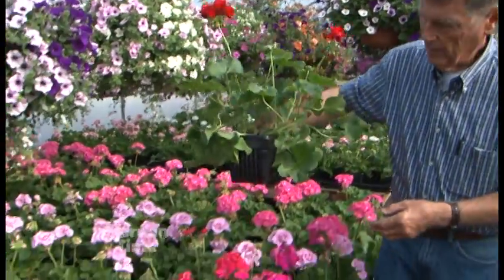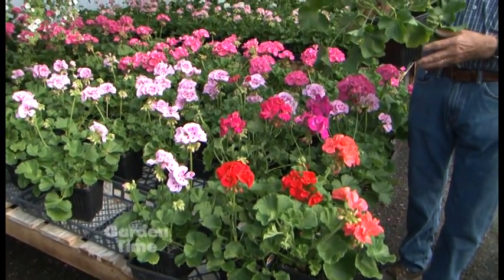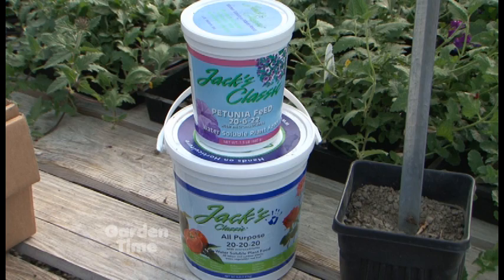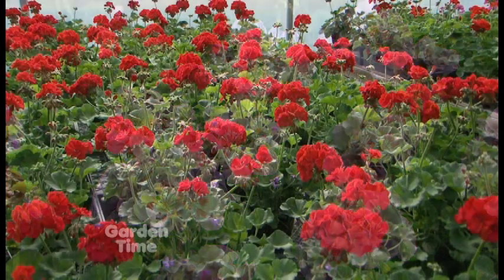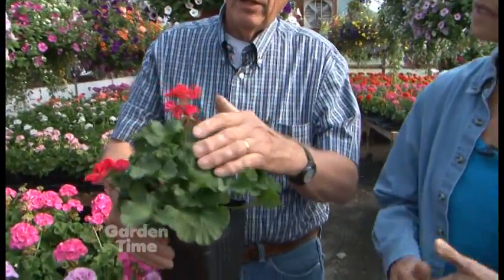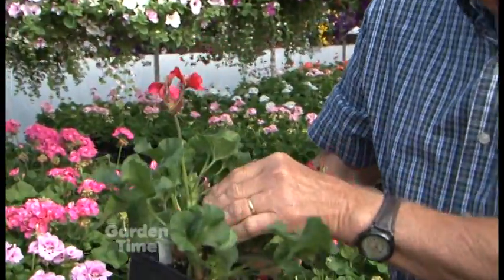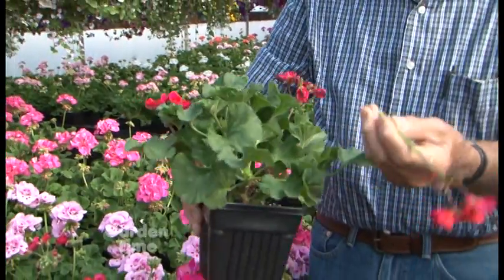What kind of care do geraniums need? Well, we certainly need to water and fertilize regularly. I recommend fertilizing with a rather dilute solution of fertilizer two or three times a week, and water daily in warm weather — though they'll tolerate some dryness. They also need to be deadheaded. When a flower dies back, you want to pluck it off at the base of its stem — right there. It breaks very nicely at the base of the stem.